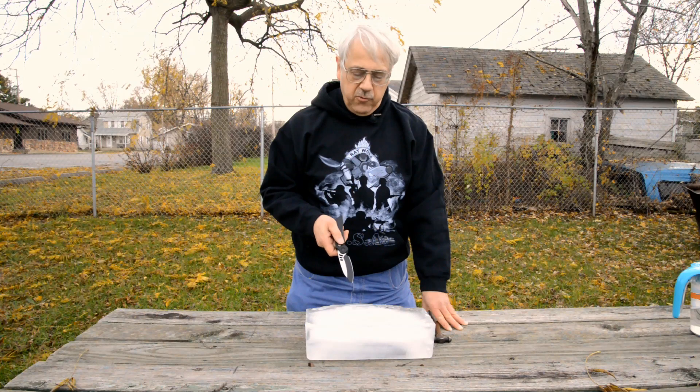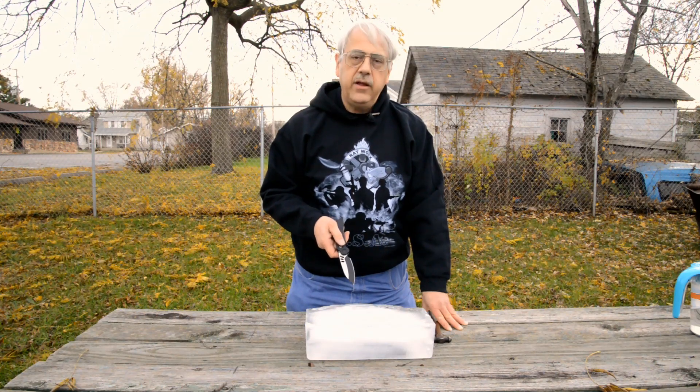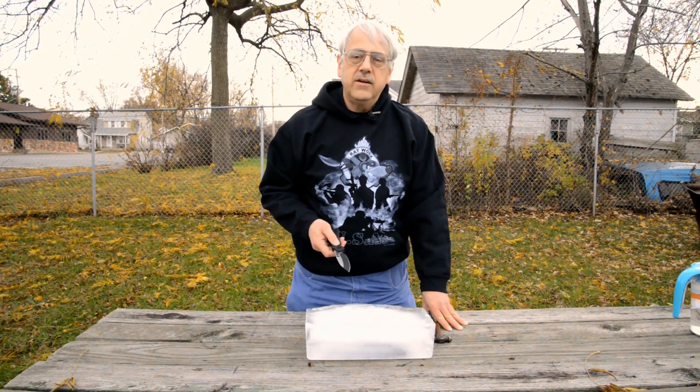Hello folks, this is Chris for Ratworks, and we're doing an autumn test today. It's a special test. We're going to take an MRX and rescue the famous test number 11 MRX that's already in the ice here in this block. We're going to see how well it works when it comes out, and we're going to see how well this MRX works as an ice pick.